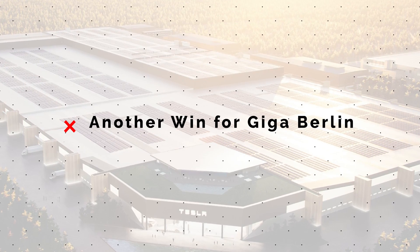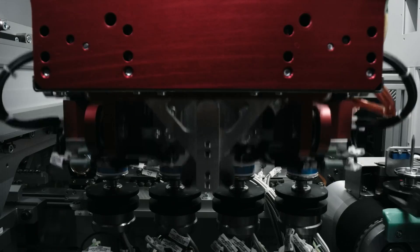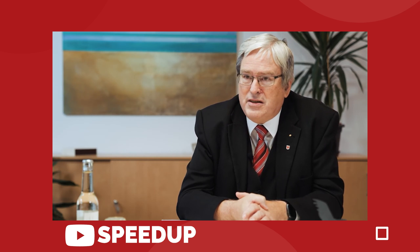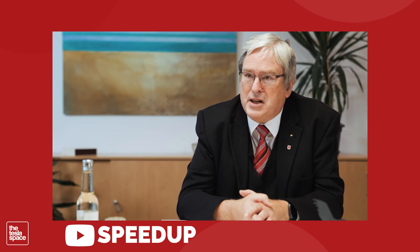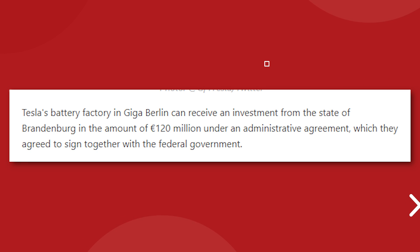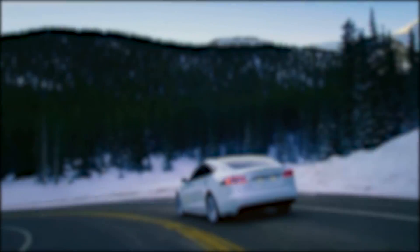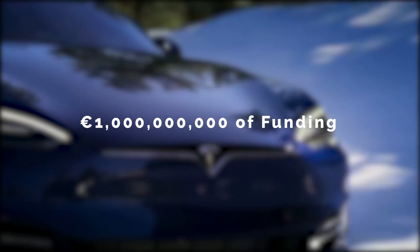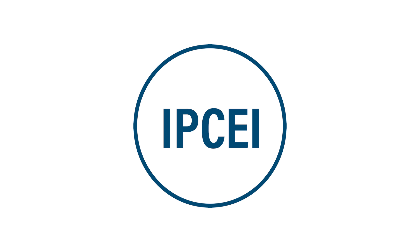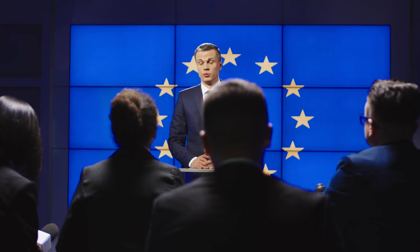The German federal government and local government of Brandenburg, home of the new Tesla Gigafactory, are working to arrange a new round of funding for Tesla's battery factory. On September 7th, Brandenburg economy minister Jörg Steinbach told the cabinet of ministers that he planned to sign an administrative agreement with the federal government on the conditions for co-financing the research and production of Tesla battery cells. This deal would inject 120 million euros of new funding into Tesla's Giga Berlin facility in the short term. But according to recently released information, Tesla may qualify to receive funding of over 1 billion euros from the second European battery cell program established by IPCEI — Important Projects of Common European Interest.